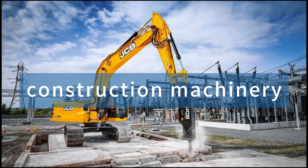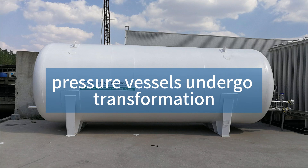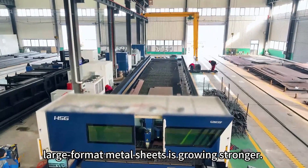As industries such as construction machinery, shipbuilding, and pressure vessels undergo transformation and upgrading, the demand for processing large format metal sheets is growing stronger.